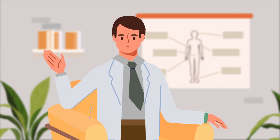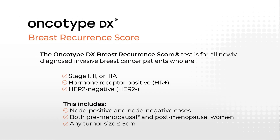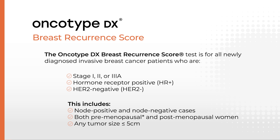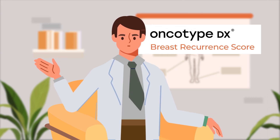Great question, Terry. There are many types of breast cancer. The Oncotype DX Breast Recurrence Score Test is for newly diagnosed invasive breast cancer patients who are hormone receptor positive, HER2 negative. Your diagnosis is a fit for the Oncotype DX Breast Recurrence Score Test.